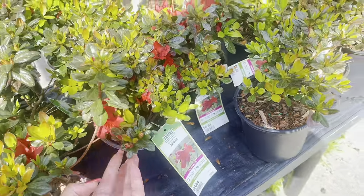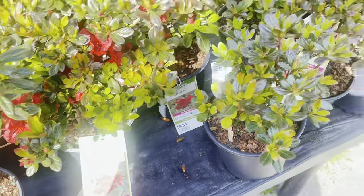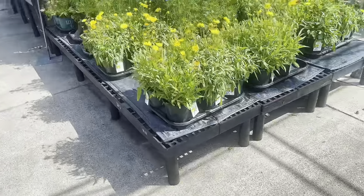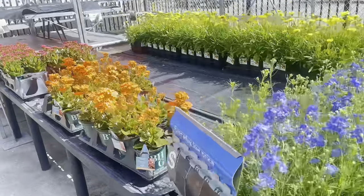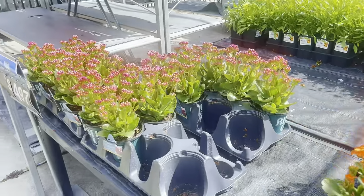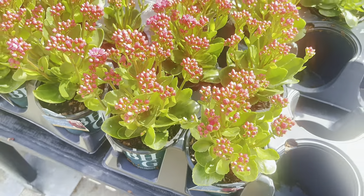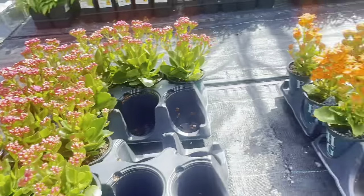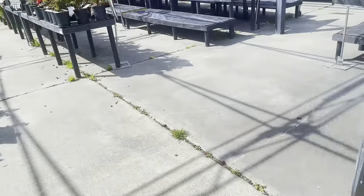These are pretty with the red — is this azalea too, just a red one? Those are cute. There are some little yellow ones and blue ones right here. Look at these cute little orange ones! I don't know, these are cute and they haven't even fully bloomed yet.